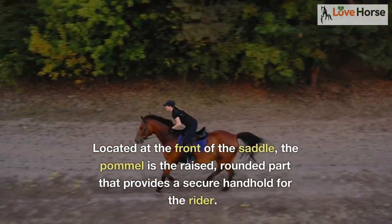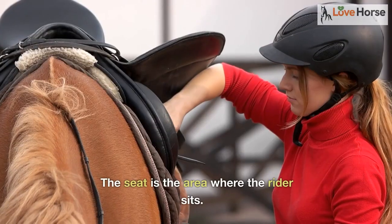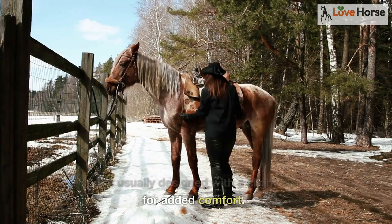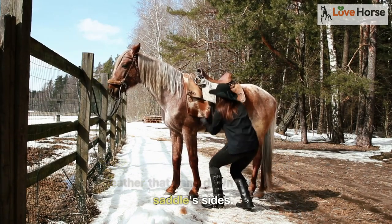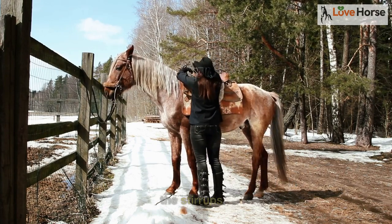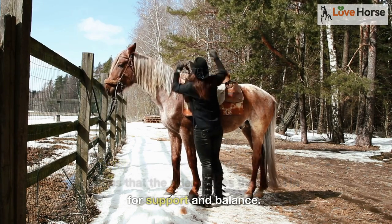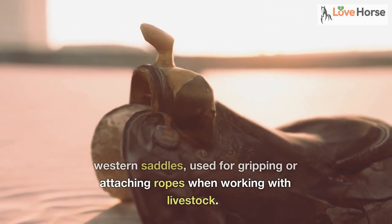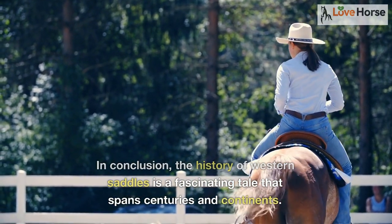Located at the front of the saddle, the pommel is the raised, rounded part that provides a secure handhold for the rider. The seat is the area where the rider sits, usually designed with a slight dip for added comfort. Fenders are the long flat pieces of leather that hang down from the saddle sides; they protect the rider's legs from chafing and help keep them secure in the stirrups. Stirrups are the metal or wooden loops that the rider places their feet in for support and balance. The horn is a prominent feature of western saddles, used for gripping or attaching ropes when working with livestock.